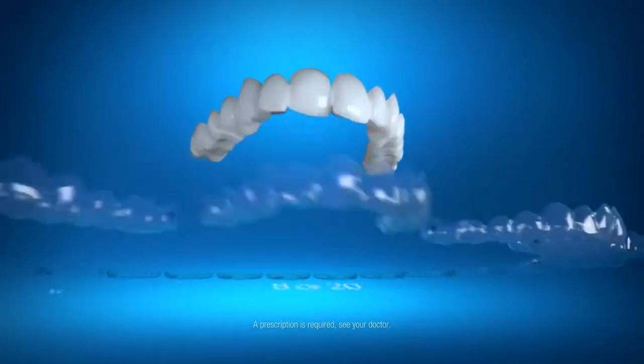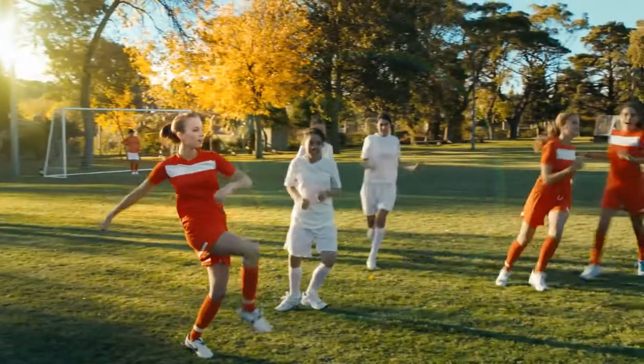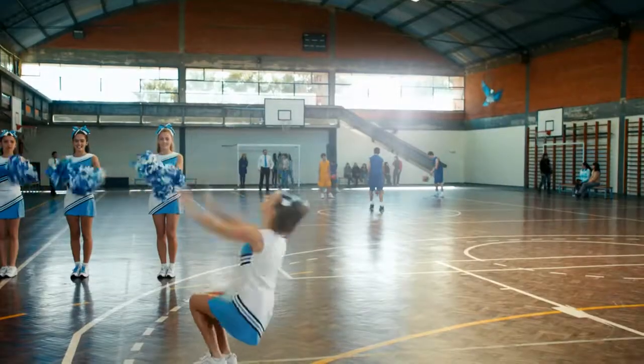Want your child to have straighter teeth, but don't want treatment to get in their way? Invisalign uses a series of clear aligners to gradually straighten teeth. The unique design treats a wide range of issues, from mild to severe.